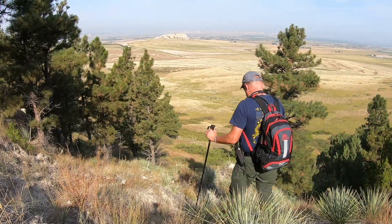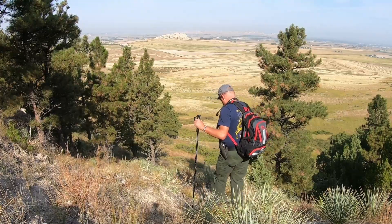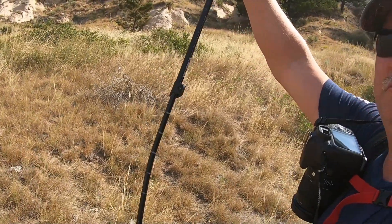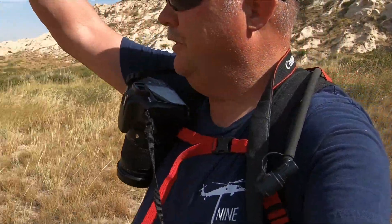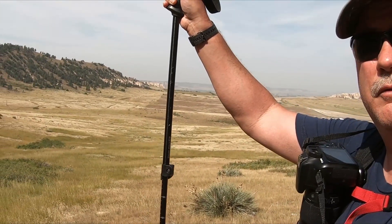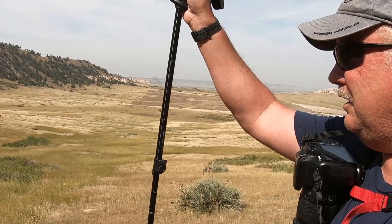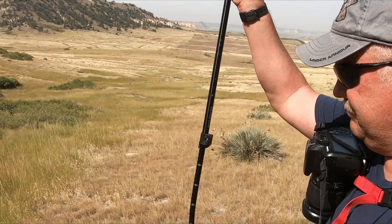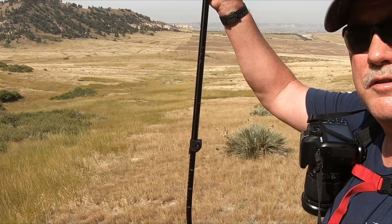Bede Mountain is the 15th highest peak in Nebraska. I managed to make it down my alternate route. I did have a slip and fall where I bent my trekking pole. Bede Mountain defeated the trekking pole — this thing has been through Alaska and Rocky Mountain National Park, and little Bede Mountain Nebraska took it out. So it's time to buy some new trekking poles.